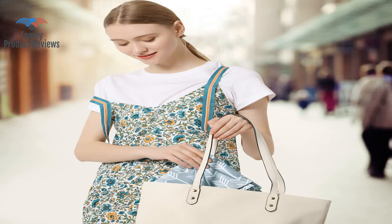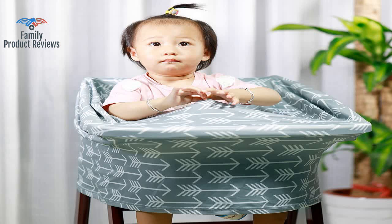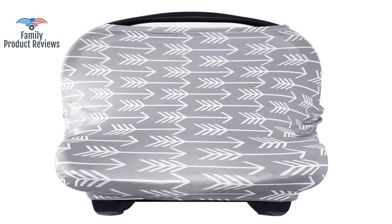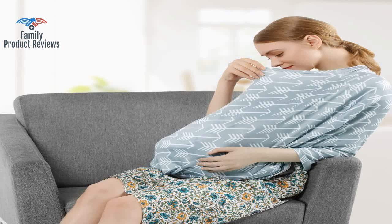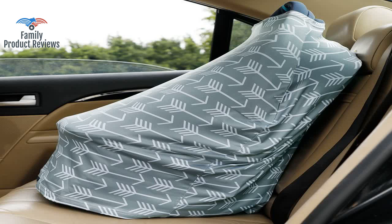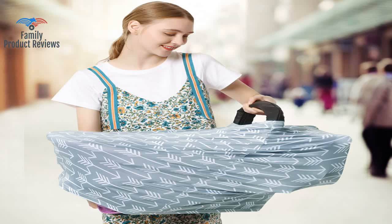Great price and great value. Much needed for cold windy days up north so baby stays warm and protected. Very affordable, definitely recommend. Came quick and the quality is great. Didn't feel cheaply made or anything, and the pattern is so cute. Also it's nice and stretchy so it can stretch as big as you need it. It seems as if it would be able to stay in place even if your kiddo is flailing.